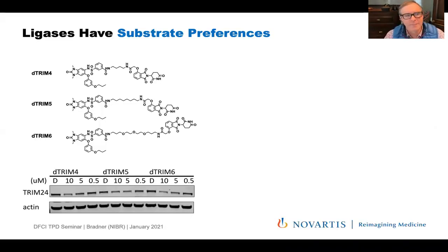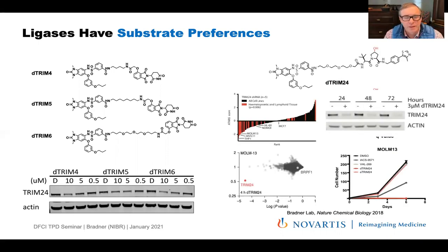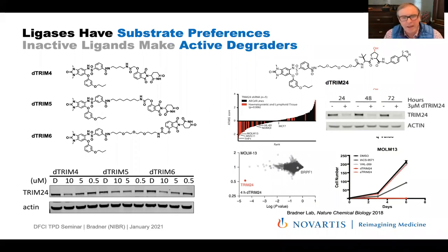We've learned that ligases have some substrate preferences. We tried to degrade TRIM24 with a TRIM24 bromodomain-directed small molecule working off Cereblon, and we could not degrade TRIM24. But by pivoting to a VHL-recruiting bifunctional molecule, we could — that was good learning. There are now binders to probably 12 or so ubiquitin ligase complexes that discovery chemists and chemical biologists can work with, though there's still a need for others.